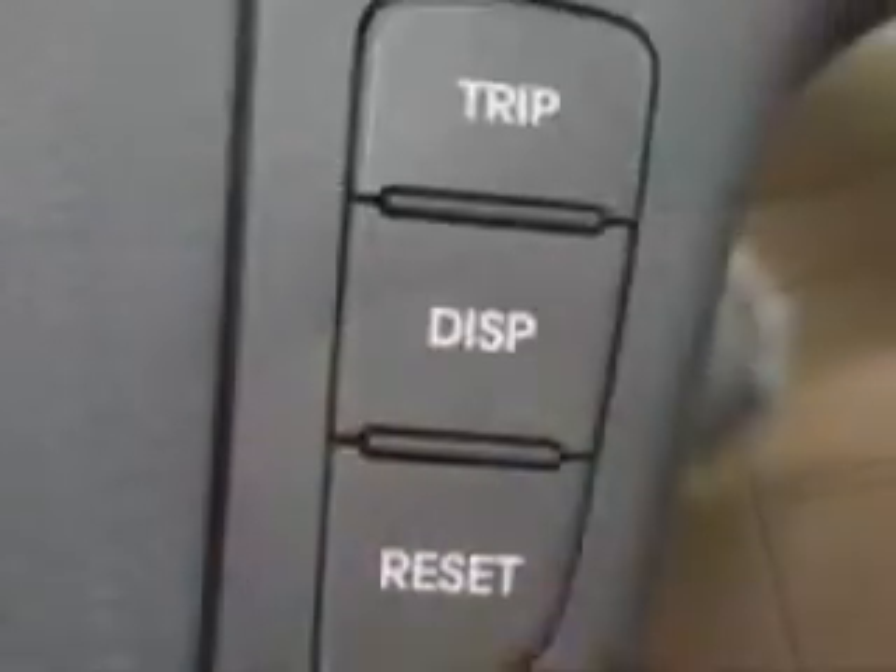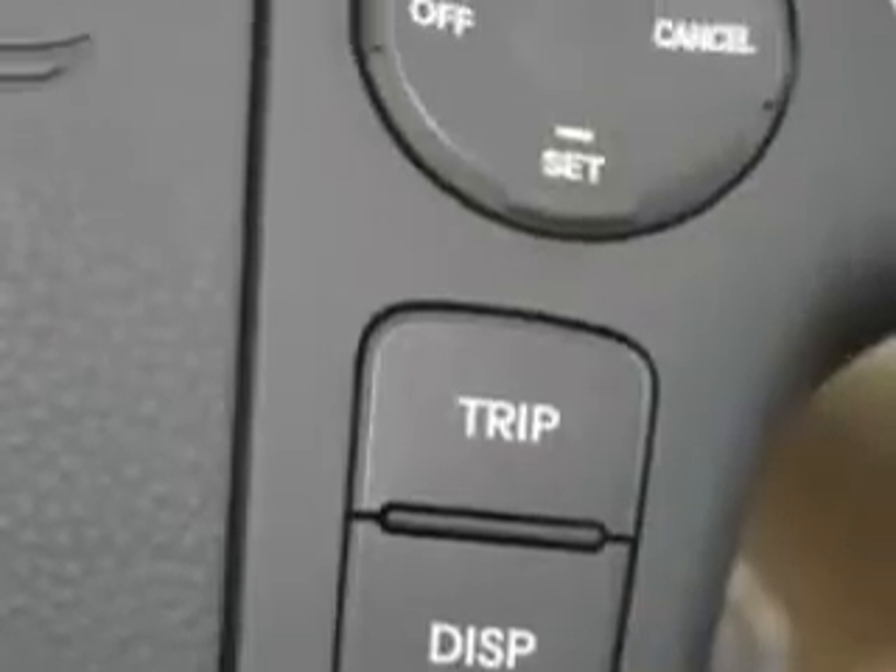Additional features include auto dimming mirror, driver's information center, overhead console, USB port, iPod hookup, heated outside mirrors, and much more.